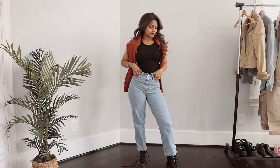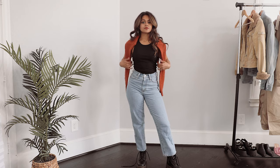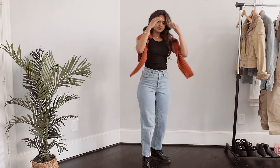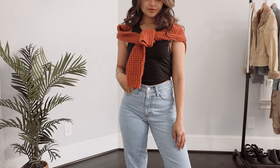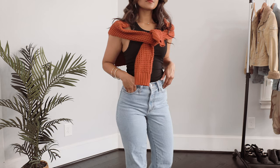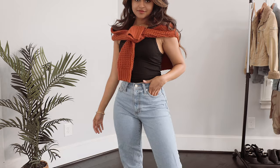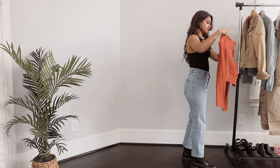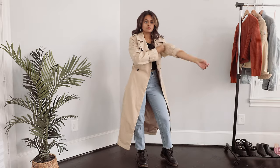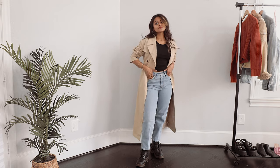One of my favorite ways to style Doc Martens is with a pair of nice jeans. In this case I'm wearing straight leg jeans. Regardless of the cut, I think denim and Doc Martens just work really well together — it's a very practical yet effortless look. It almost gives you that model off-duty vibe. I threw over this sweater and I think overall this is such a great summer-to-fall transition piece as well.